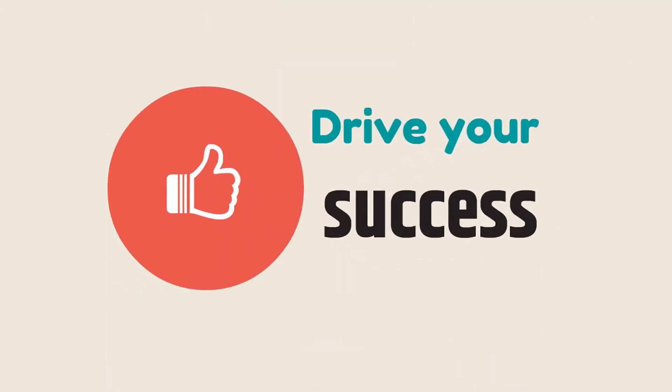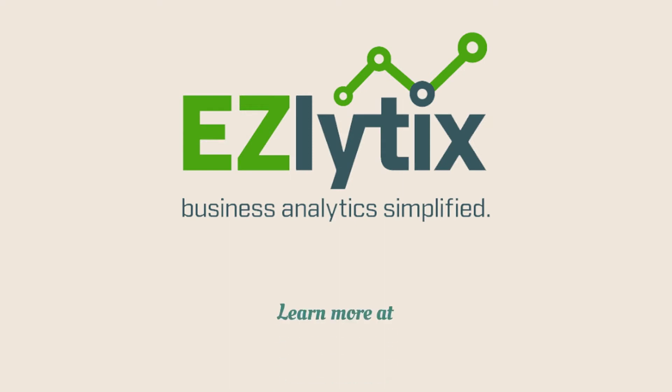Drive your success. Start modernizing your finance function by investing in analytics today.